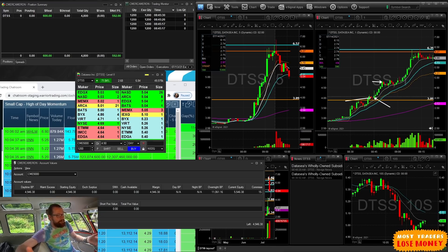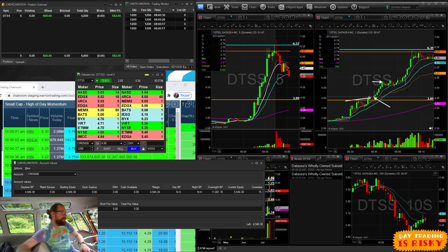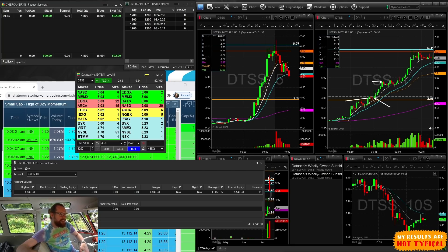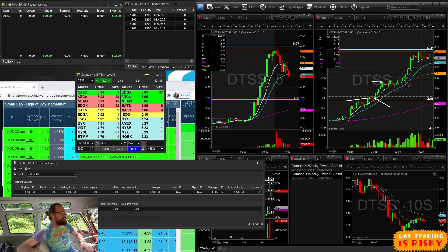One trade a day keeps the real job away - that's the small account way. Today's 2,400-share position ended up being about a $9,000 trade. I do have $30,000 of buying power in this account, so if I had wanted to use that leverage I could have taken an 8,000-share position, which would have been much more aggressive and riskier. A good lesson from today, and a green day nonetheless - regardless of share size, because I focused on one good quality trade.